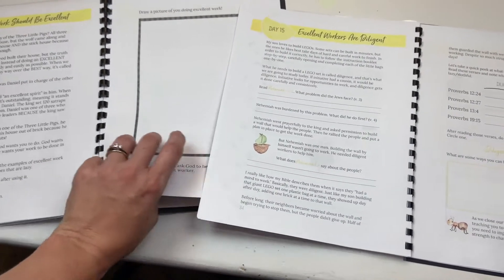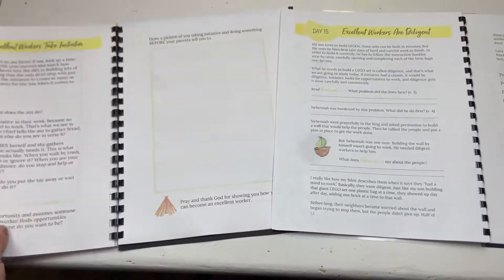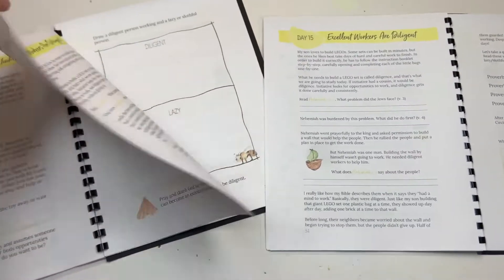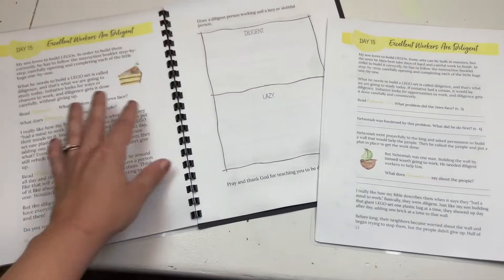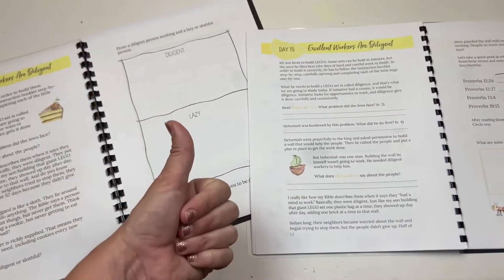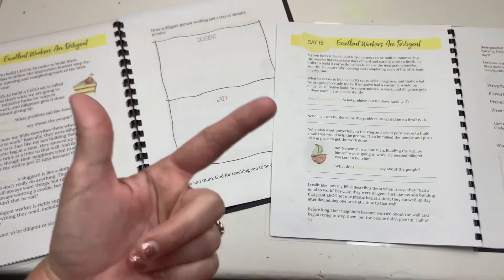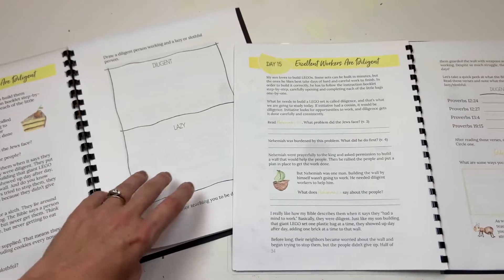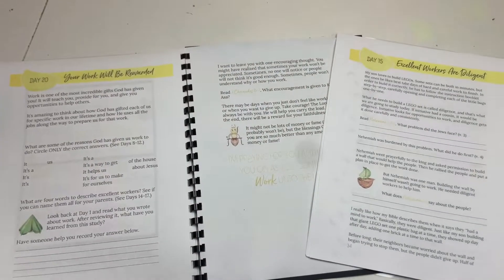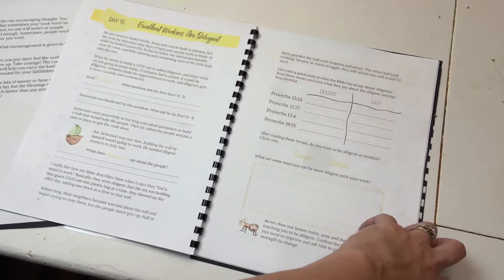We were just starting this one, but I thought it was worth showing you. I love that it's not just tackling what work is — they're looking it up in the dictionary and in the Bible: What is work? Why do we work? How do we work? And then at the end it wraps up talking about how work will be rewarded and how we see that in scripture. Excellent Workers Are Diligent is one of my favorite sections — it covers all the qualities of excellent workers.